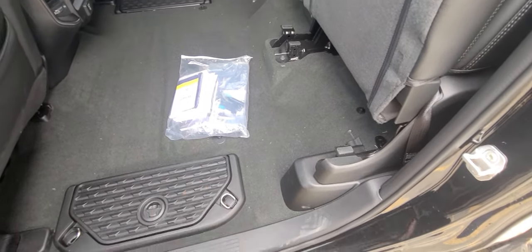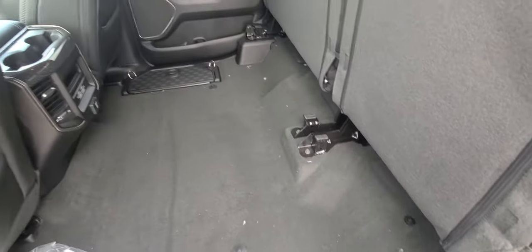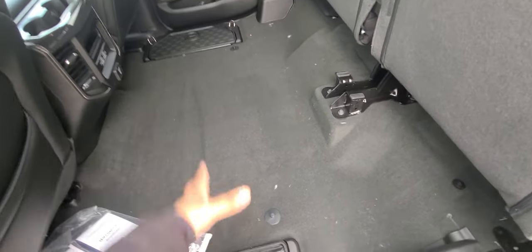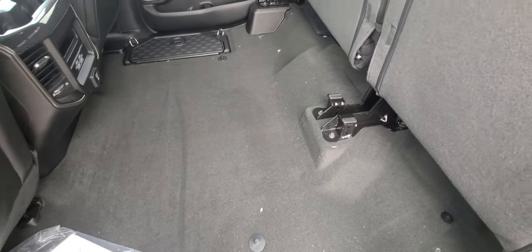This reveals a totally flat floor — there's no driveline hump here. So there's tons of room for your dog, maybe a toolbox, or a large box. Nothing is teeter-tottering over a driveline hump.